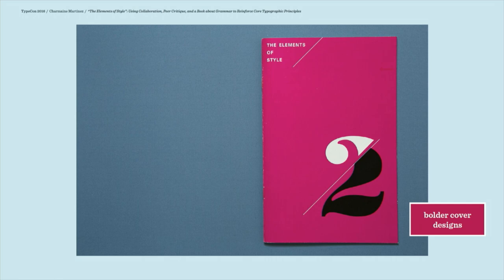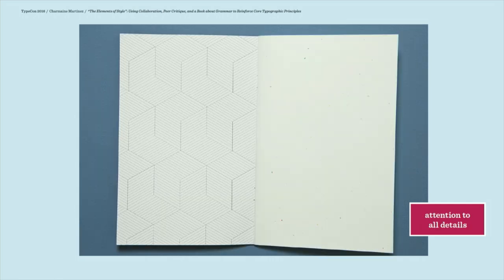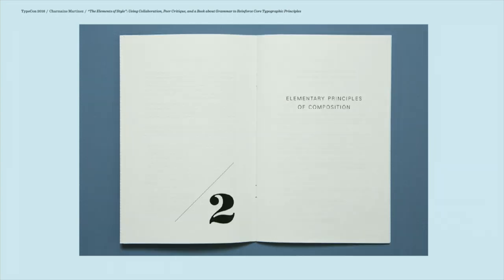They become more critical overall of what the type looks like. The covers get more interesting. They even start thinking about end sheets and using contrasting paper stocks to indicate a break between the cover and the interior text. They find ways to relate the cover typography to the interior design of the book.